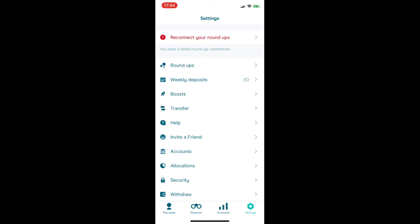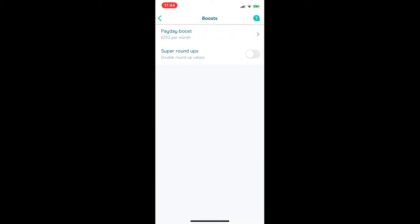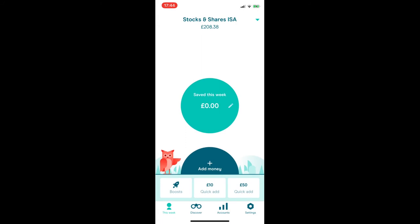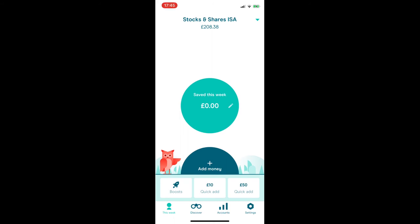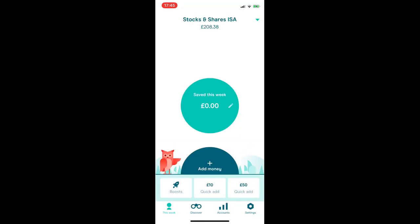Roundups appear on the 'This Week' homepage tab — they come up individually in a list where you swipe left or right to accept or decline each one, and they get added to the circular bubble. I'm pretty sure there's also a 'Roundup All' button where you can bulk-accept them all at once — a nice feature because after a week's worth of shopping you can end up with quite a lengthy list.